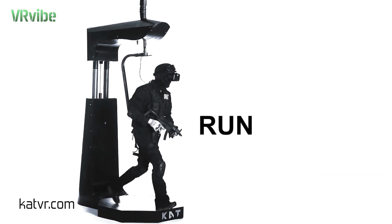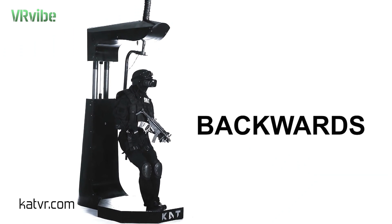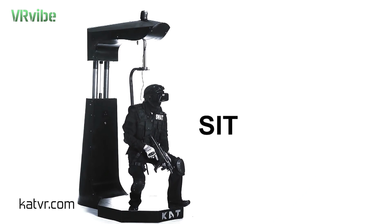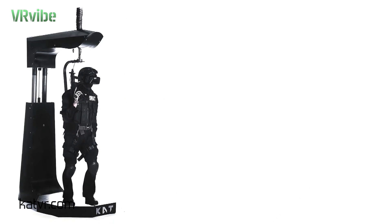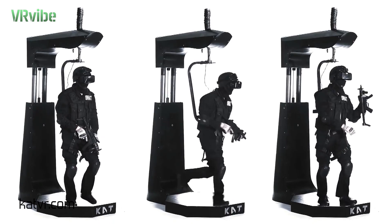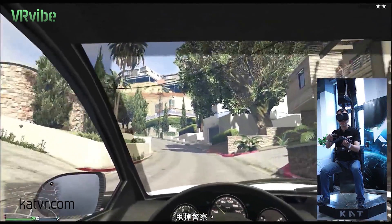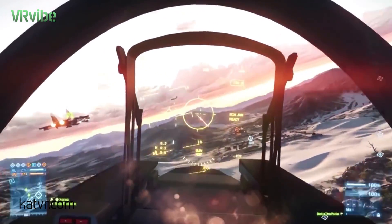you can literally walk, run, backwards, jump, crouch and sit in the virtual world. Different games call for different movements. Catwalk allows you to switch actions anytime you want. You can even sit down to drive or fly when a game requires it.